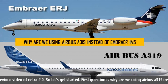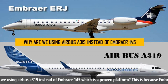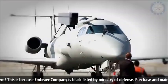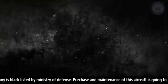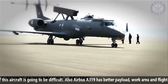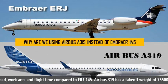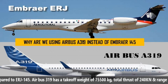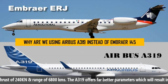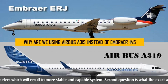The first question is: why are we using the Airbus A319 instead of the Embraer 145, which is a proven platform? This is because the Embraer company is blacklisted by the Ministry of Defense, making purchase and maintenance of that aircraft difficult. Additionally, the Airbus A319 has better payload, work area, and flight time compared to the ERJ-145. The A319 has a takeoff weight of 75,500 kg, total thrust of 240 kN, and a range of 6,800 km, offering far better parameters for a more stable and capable system.